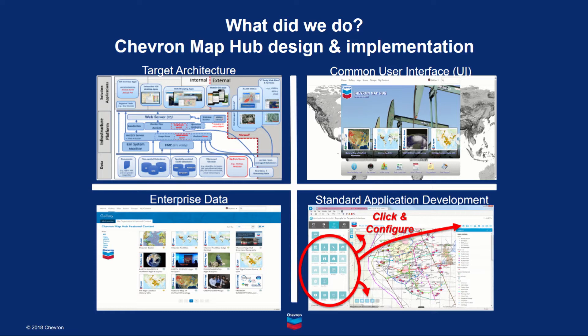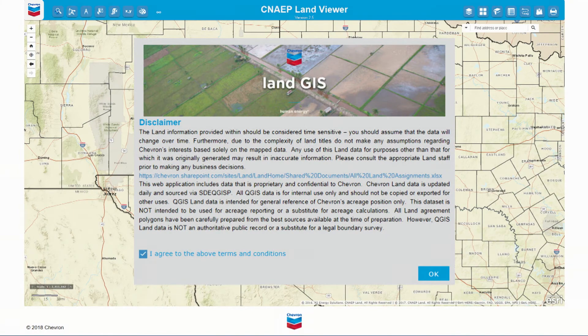This enabled huge improvements and time savings over how we did WebGIS application development in our past. By November of that year, we were able to deploy the central MapHub, as well as a couple of business unit MapHubs, unveiling them at Chevron's annual GIS Day celebration. An example business unit who was able to immediately leverage the Chevron MapHub was our North America exploration and production land division. They deployed their CNAP land viewer for searching land assets and agreements, wells, and surveys.